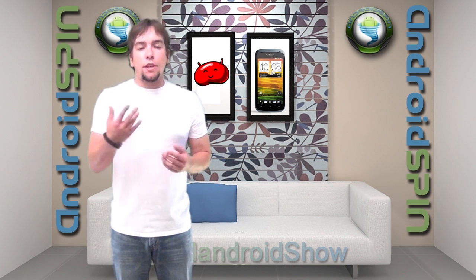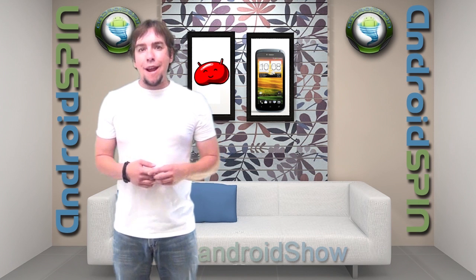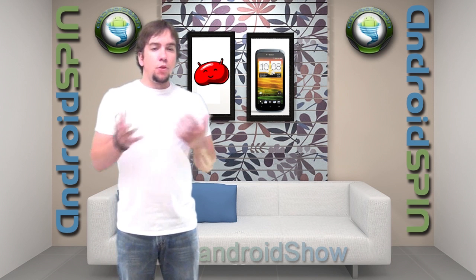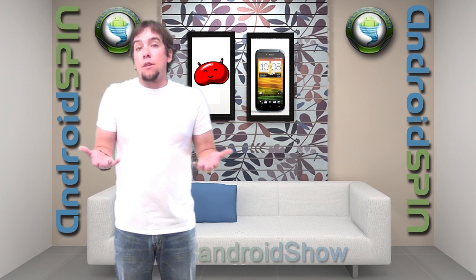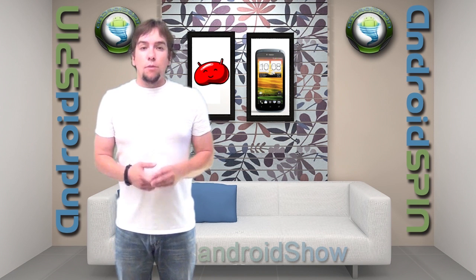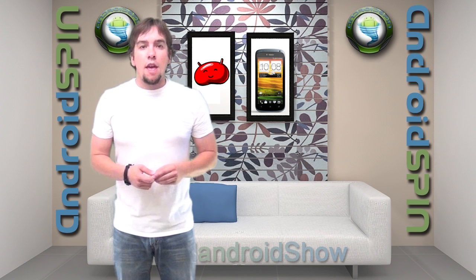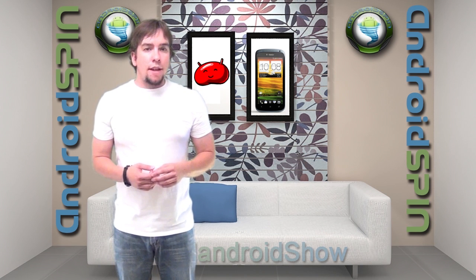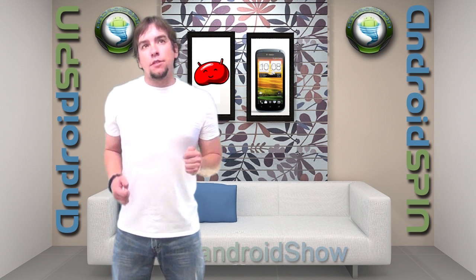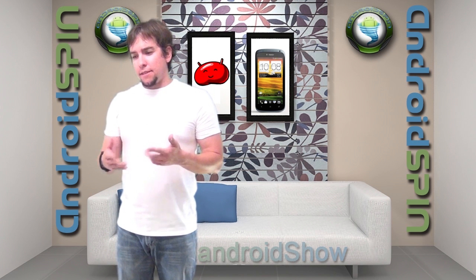Alright guys, that concludes Tuesday's show. I appreciate you clicking in, as always. Make sure you're subscribed to the AndroidSpin channel and hit that thumbs up button — show a little like. Be sure to also check out our forums — we redid the absolute crap out of them. We have new developers coming in and a good forum going on, so if you're a developer join our team, and if not, just browse. We've got a lot of things going and we're only getting better by the day. I am David, your Android Junkie at AndroidSpin.com. This has been the Mandroid Show — the Mandroid Show, because it makes the world taste good.